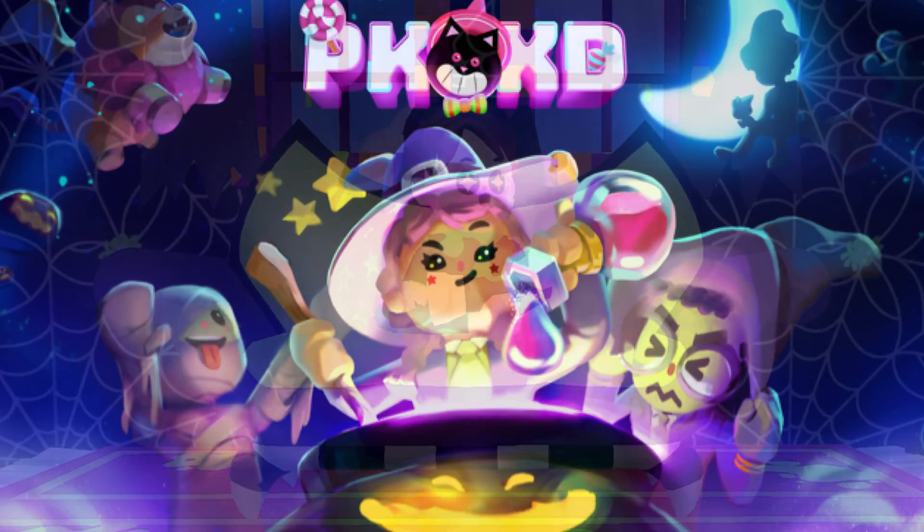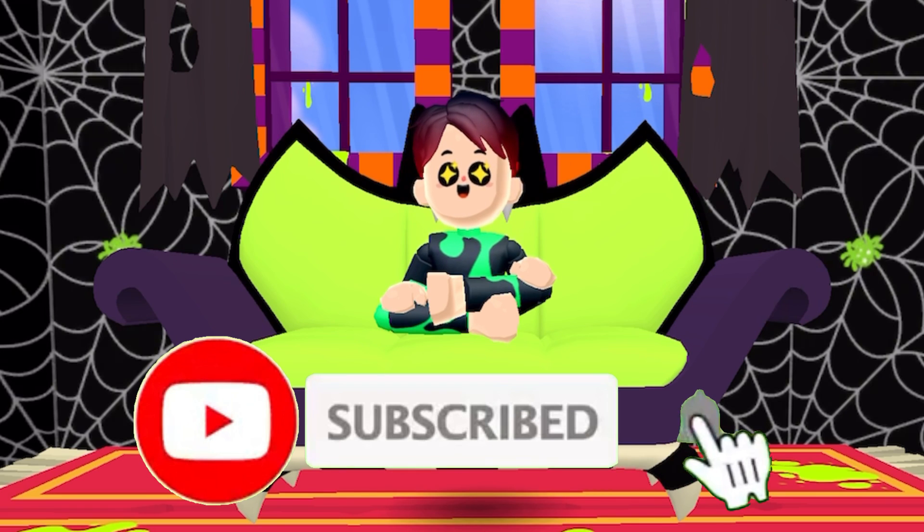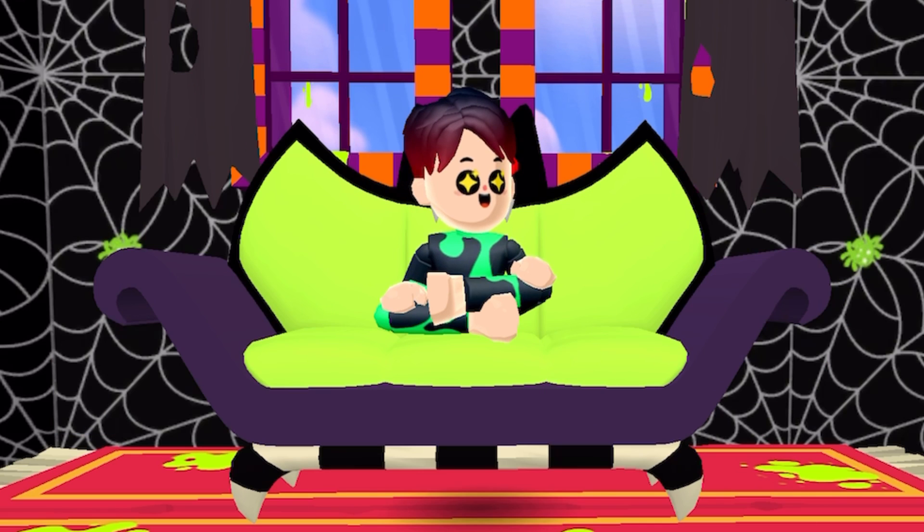I'm actually super excited for the PKXD Halloween update. And if you're excited just like me, make sure to subscribe to my channel, turn on the bell icon, and like this video. It's me, PKXD boy, signing off guys.